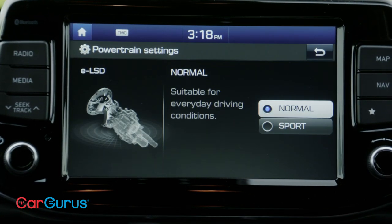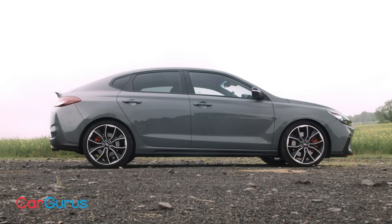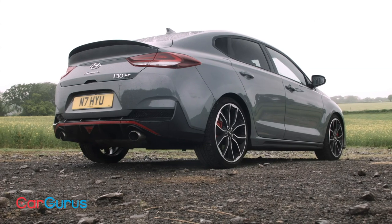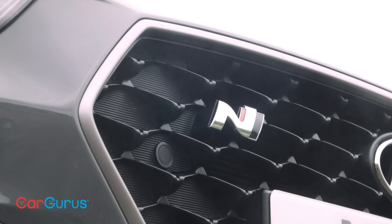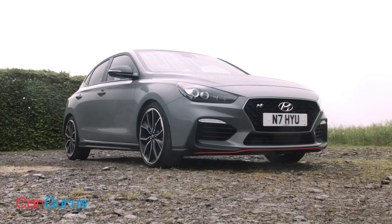Unlike many other more expensive performance cars, the i30 Fastback N comes as standard with adaptive dampers. They have a wide range of adjustment, so depending on the drive mode you've selected, the car will either be relaxed and comfortable or very firm and agile. There's also an automatic throttle blip function for perfect downshifts, although you can switch that off at the touch of a button if you want to rev match yourself.